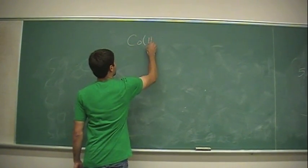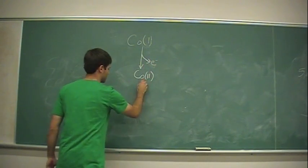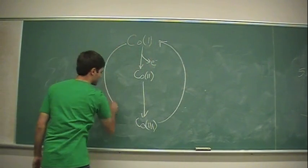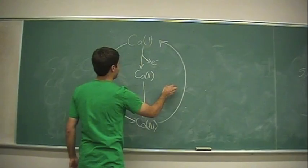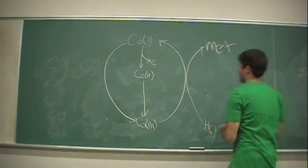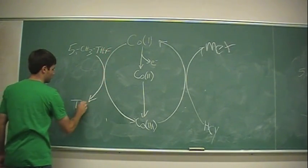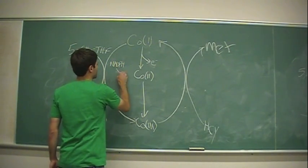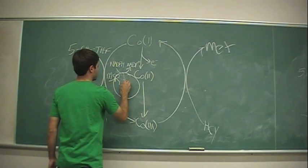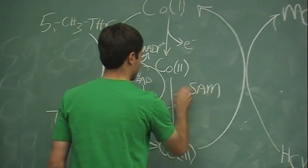Methionine synthase reductase acts to keep the cobalamin cofactor of methionine synthase in its reduced form. Every 200 to 2,000 turnovers, the cobalamin cofactor becomes oxidized to cobalamin 2. Typically in methionine synthesis, cobalamin 3 is converted to cobalamin 1 in the same reaction that takes homocysteine to methionine, and is remethylated by methyl tetrahydrofolate to tetrahydrofolate. Methionine synthase reductase takes oxidized cobalamin 2 back to cobalamin 3 through an electron transfer. The electron is first donated by NADPH being converted to NAD+, which transfers the electron to FAD and then to FMN, and then back to the cobalamin group, along with a methyl transfer from SAM.